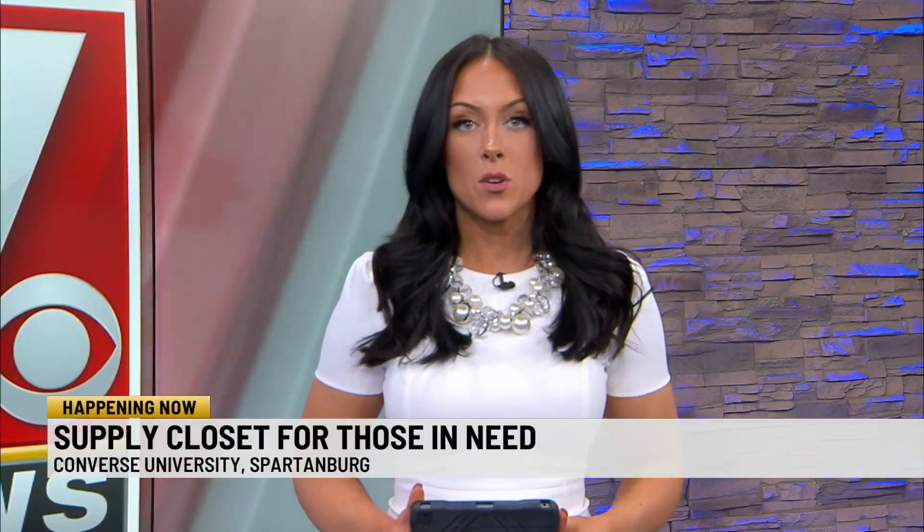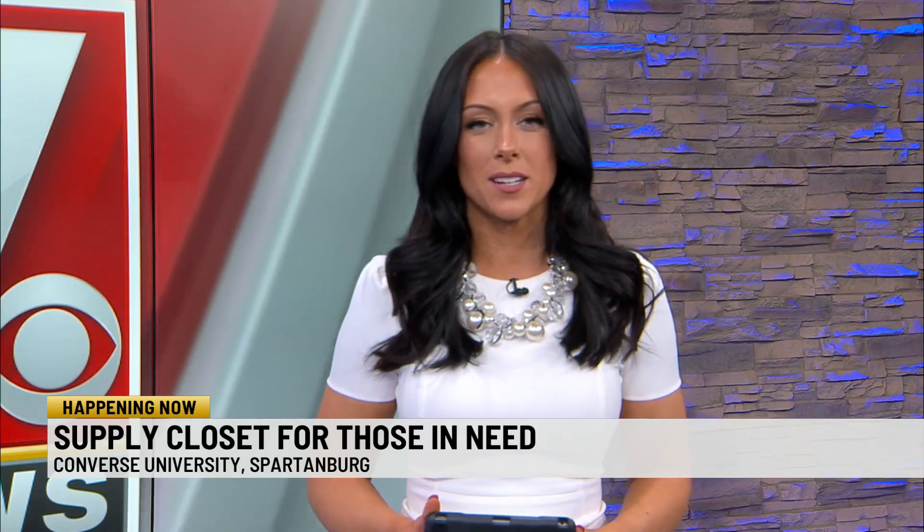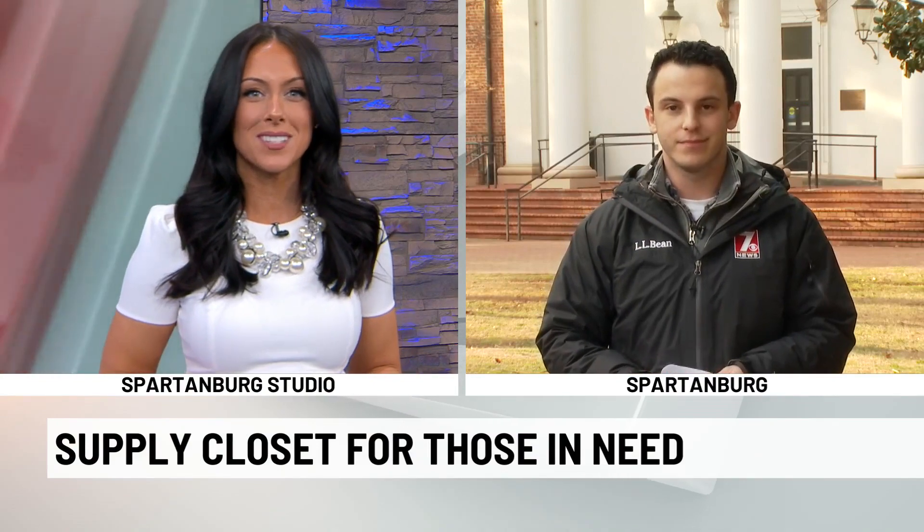Students at Converse University can now have a one-stop shop for all their critical needs like food and personal hygiene products. 7 News' Stephen Ruffing is live in Spartanburg this morning with more. Stephen, good morning.